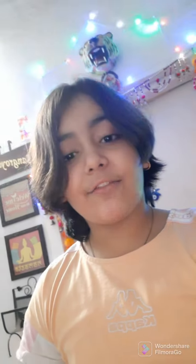Alright guys, that's pretty much it! We hope you have a very happy Diwali. I'm going to meet you in the next video, so peace out and have a good day!